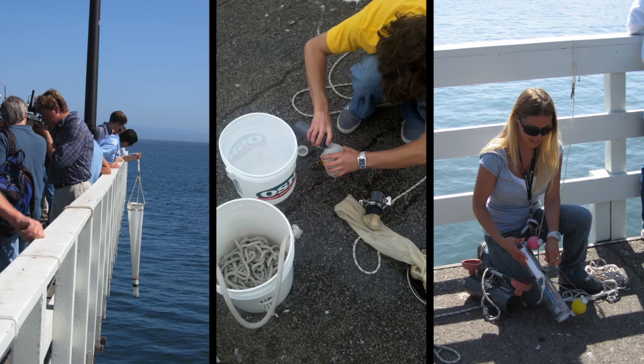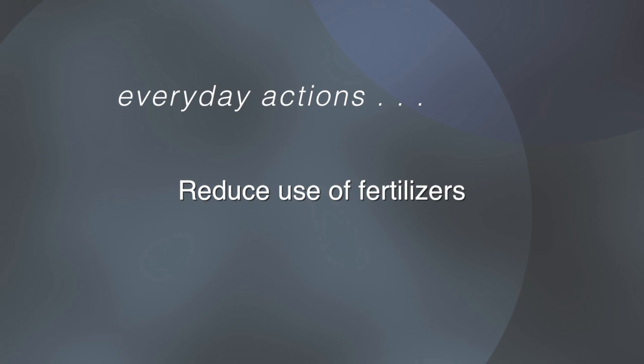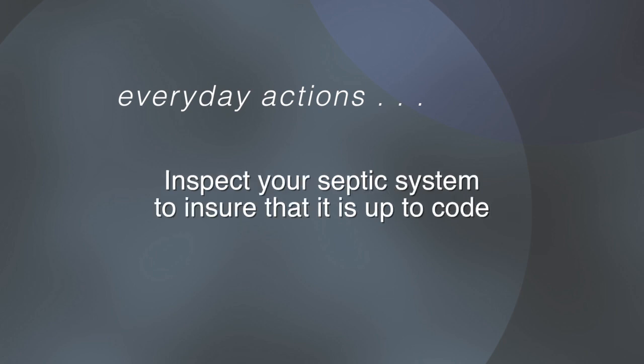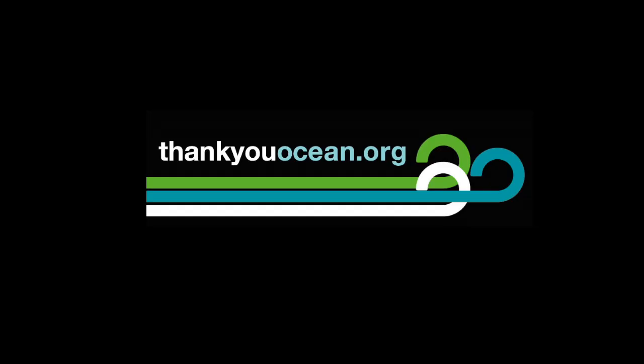My thanks to Dr. Rafael Cudella. Here are a few everyday actions that could help us minimize our impacts on red tides and ocean pollution. First, reduce your use of fertilizers. Inspect your septic system to ensure that it's up to code. If you see a sick or distressed marine mammal, contact the Marine Mammal Center in your area. For more information about harmful algal blooms, please visit thankyouocean.org. I'm Gerry Kaye.